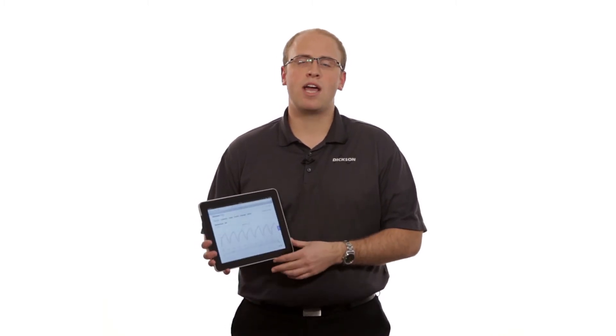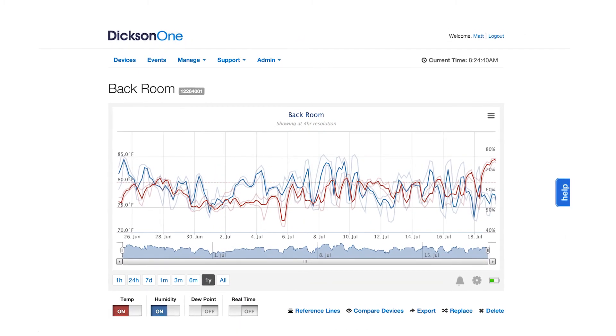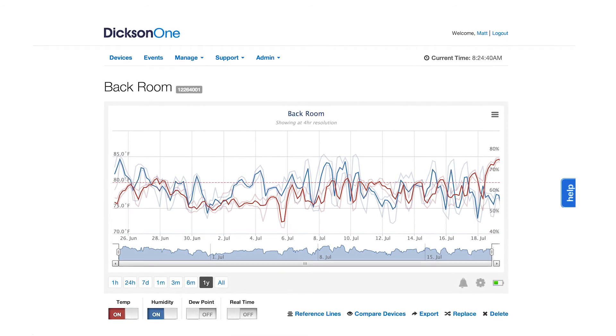The loggers send data directly to the cloud. Now that your data is in the cloud, it's easier to organize and access. If I want to look up the temperature data of a warehouse in Chicago, I can simply access that from any internet connected device like this iPad here. If I want to check out the temperature of our cold storage warehouse in New York, I can simply access that from here as well.